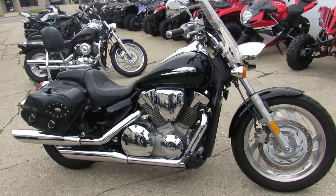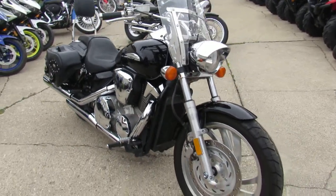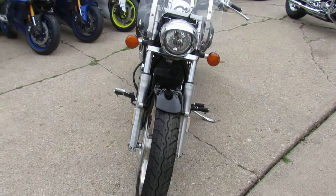Hey guys, anybody out there looking for a great cruiser? We got them here at Prove-A Power Sports. We got over 450 used bikes, we got guaranteed financing, we got out-of-state financing, we got nationwide shipping.